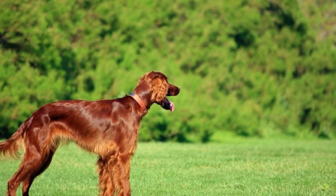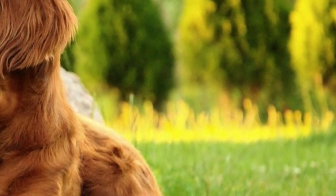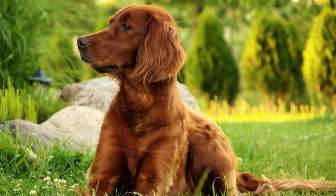Their gentle and even-tempered nature also makes this dog a good partner for older kids. They also do not have problems with other dogs, but smaller household pets might be problematic since the Irish Setter is a hunter after all and they do have a higher prey drive.